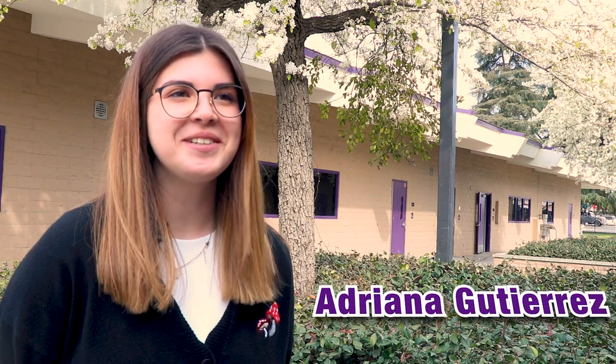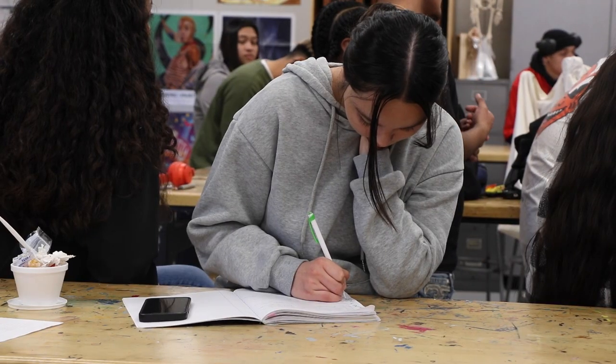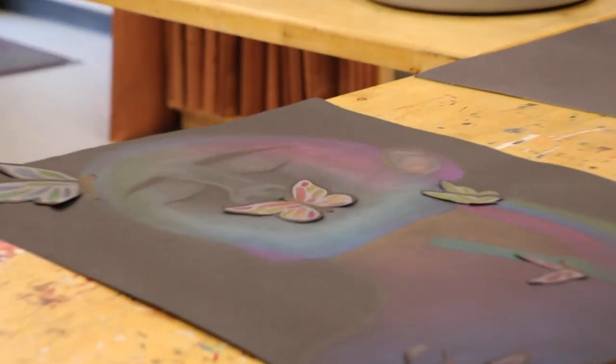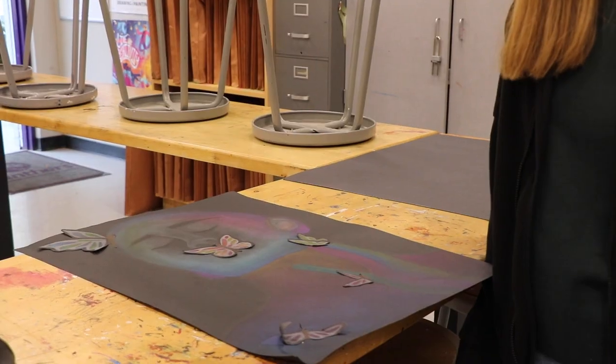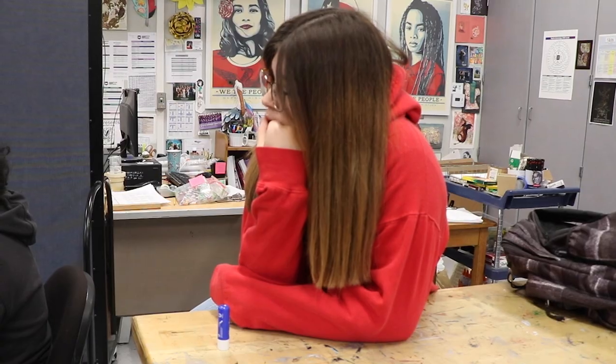My name is Adriana Gutierrez and I am part of the illustration pathway. AP Art is all about using your skills and expanding those skills to create art projects for the College Board. Students usually create 15 different projects — whether they experiment or stick in their comfort zone — and then present as a class. I have benefited from AP Art by getting out of my comfort zone during presentations, expanding my skills, trying different things, and experimenting.